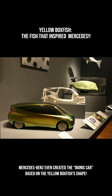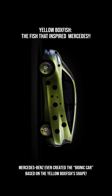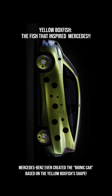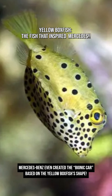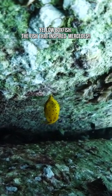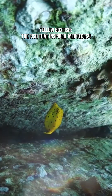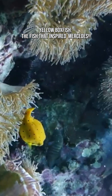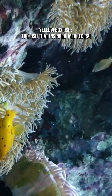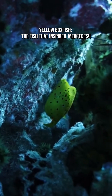The yellow boxfish may look clumsy, but this little cube is surprisingly maneuverable. Juveniles are neon yellow with bold black spots — nature's equivalent of a high-visibility hazard sign. When severely stressed, boxfish release a toxic mucus called ostracitoxin, which can poison nearby fish and damage aquarium systems, creating a literal toxic bubble shield.